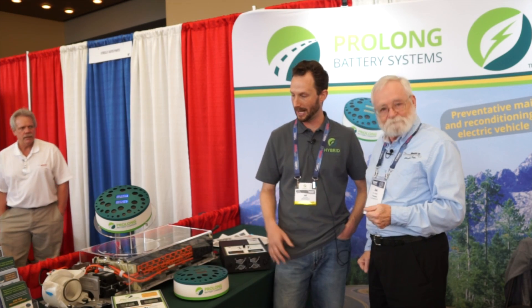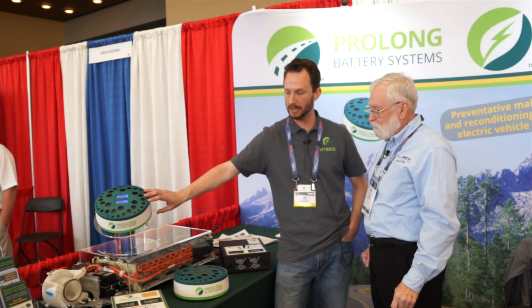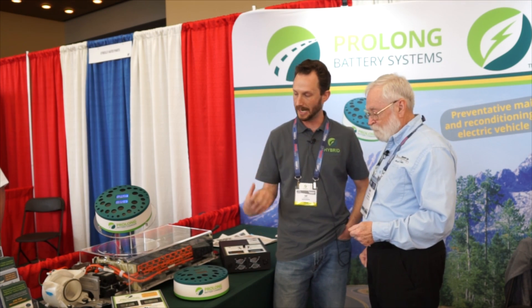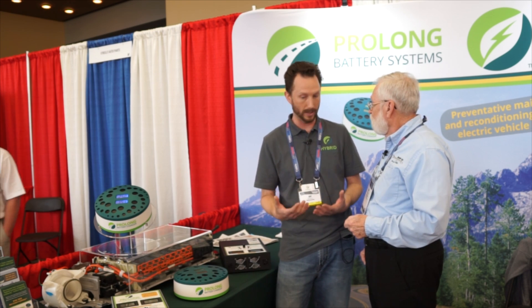Yeah absolutely. We manufacture products that extend the life of hybrid vehicle batteries. What we basically have is a charging component and a discharging component, and when used together they will, in a very safe controlled manner, cycle the battery over a much wider range than the car ever will.